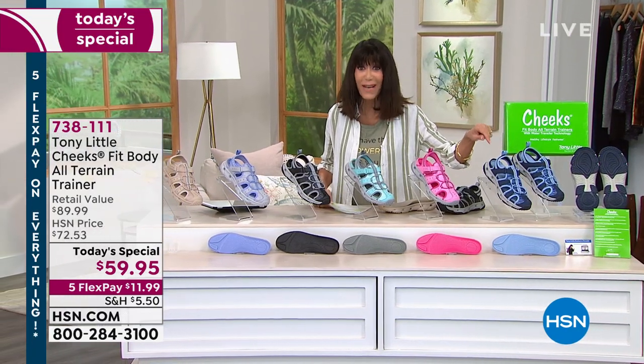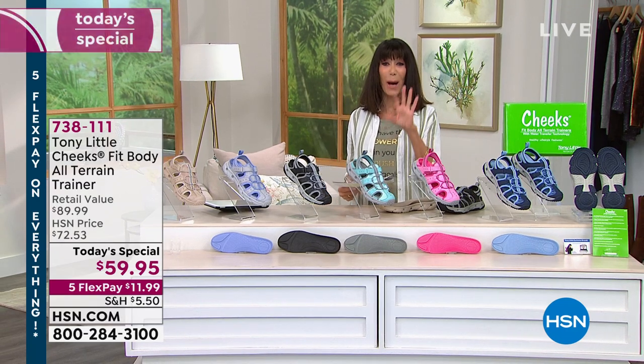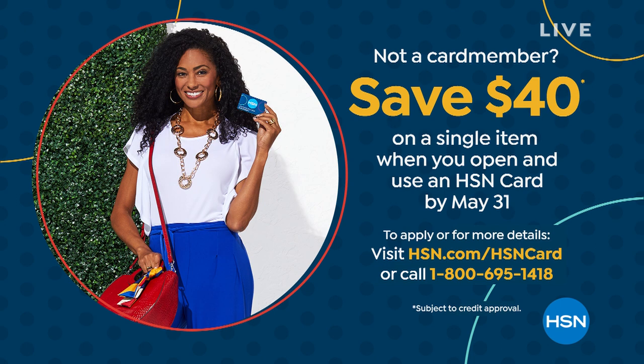Go to hsn.com to find out more, or just call the number. We give you forty dollars, which you can spend on anything. Do stay there if you're ordering — we're going to continue taking all the calls coming through.